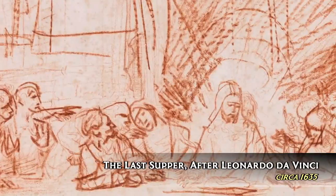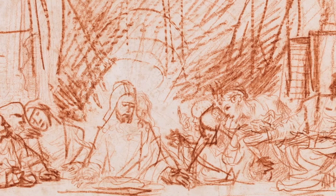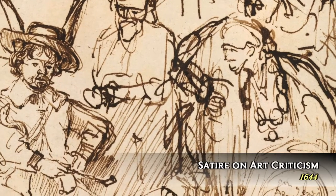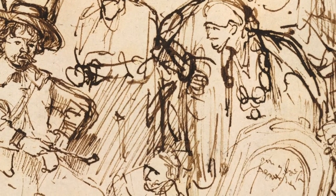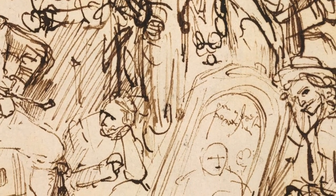His sketches and drawings bear the mark of a genius as well. For the most part, his drawings were private and used to explore ideas and technique and composition. Some were preparatory drawings for his paintings and etchings. Their economy of line hints at the impressionism that would come to dominate art 200 years later.